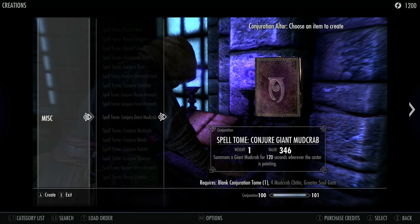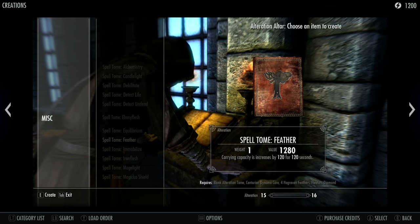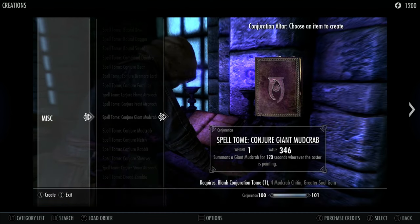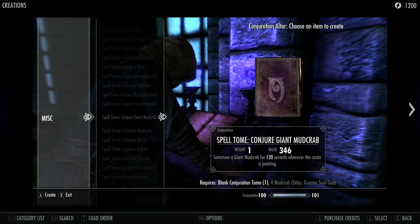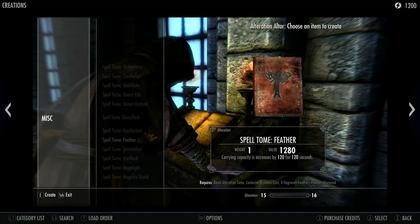This covers the five magical schools of destruction, conjuration, illusion, alteration, and restoration. Additionally, a new merchant named Eloise Bridgette is added to the college library, and she can replenish your blank spell tomes for a reasonable fee should your supply run low. So you can basically make yourself any spell tome you want from the existing library.